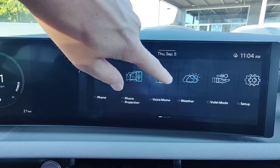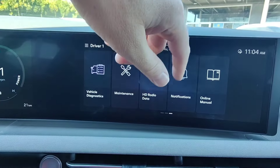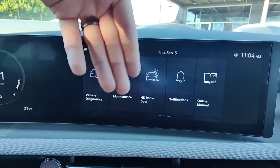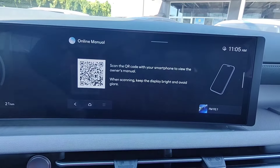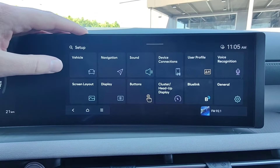Notifications are connected to Blue Link — those would be Blue Link notifications including calendar reminders set up in your phone, assuming your calendar is linked to Blue Link. The online manual here is the full digital manual. Let's go to the setup screen, because that is going to be a big part of this vehicle.